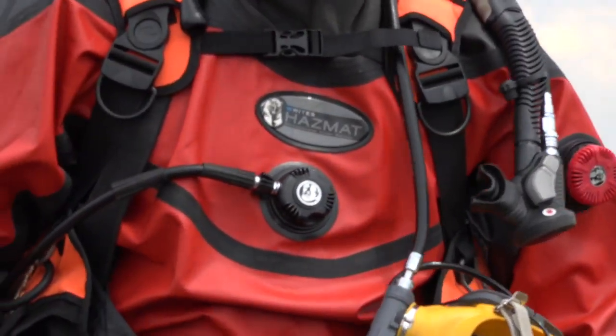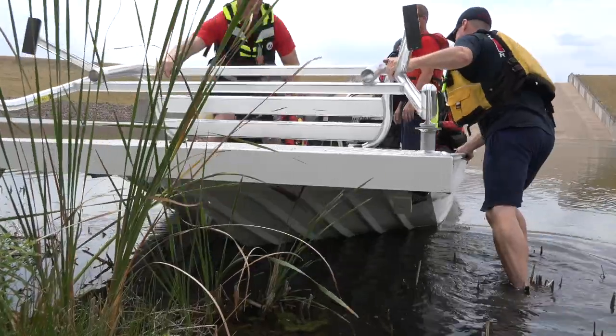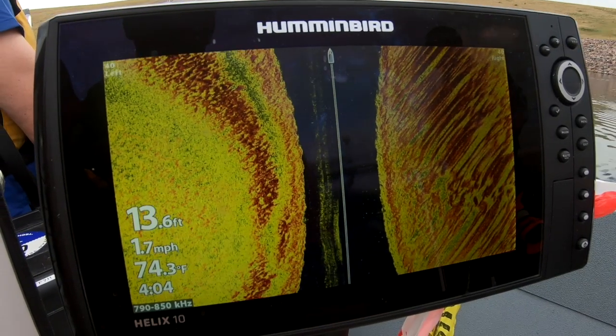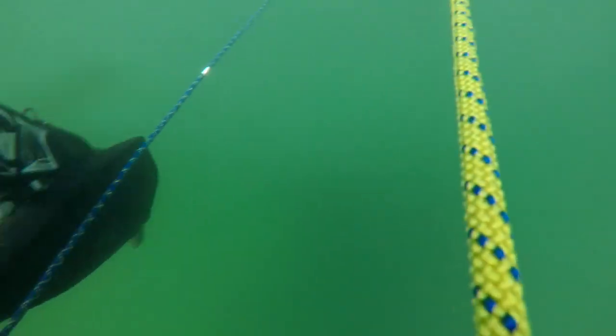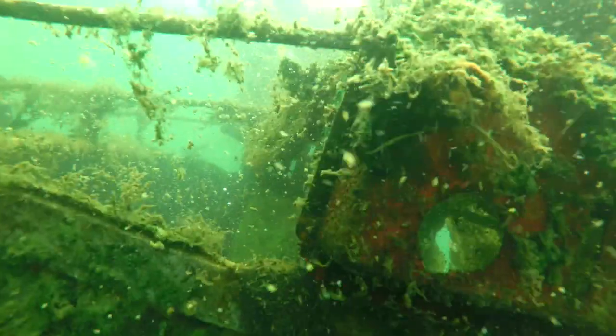Today the West Metro dive team is out at Chatfield Reservoir performing a lift operation. We'll put crew members in the boat and run sonar passages back and forth across the surface. There's an airplane fuselage located at the bottom of the spillway and we're going to lift that up to the surface. We will send a couple divers down to see where we can connect lift bags and start the rigging process.